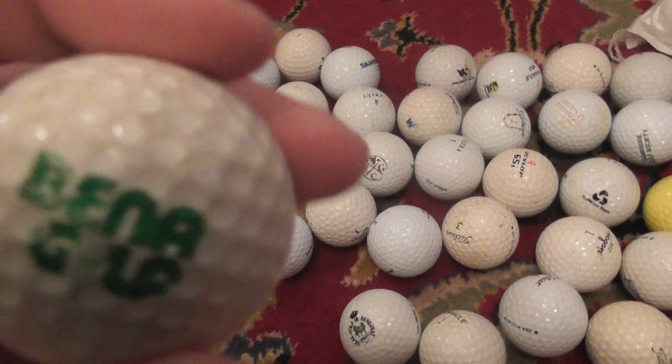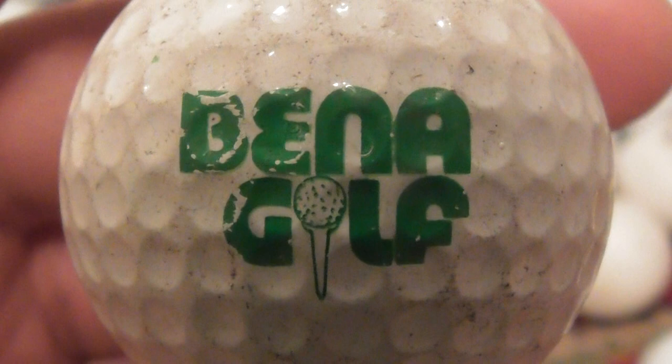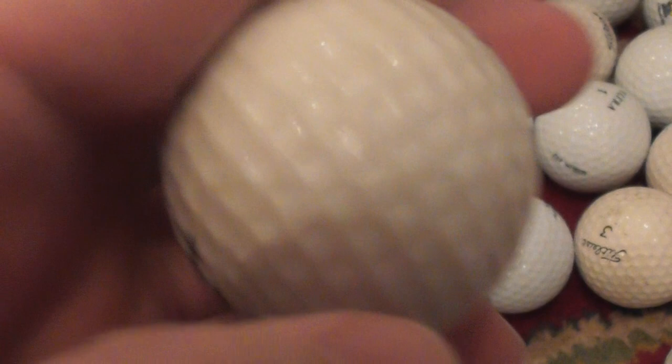This first one was rubbish, sorry about that. Second one: Been-a Golf. Don't know anything about that company. Been-a Golf. Don't know about that. Dunlop 65i.